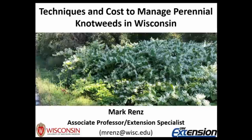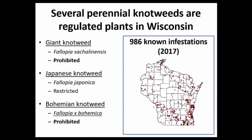Hopefully, you've already seen my previous presentation about how to identify knotweeds. Now, we're going to talk about how we can manage these species, which can be quite troublesome. Just as a quick review, we have several of these perennial knotweeds that are regulated plants in Wisconsin. Both giant knotweed and bohemian knotweed are considered prohibited by Wisconsin's NR40 rule, while Japanese knotweed is considered restricted.